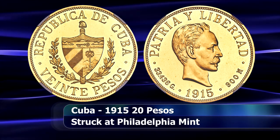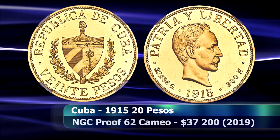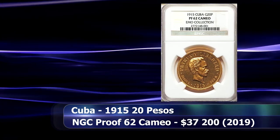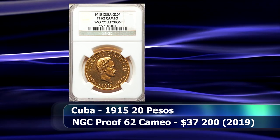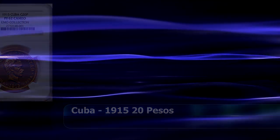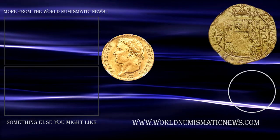Exact mintages are not certain, although reasonable estimates place it between 20 and perhaps as many as 50 coins. Graded by NGC as Proof62 Cameo, the coin sold at auction for $37,200.